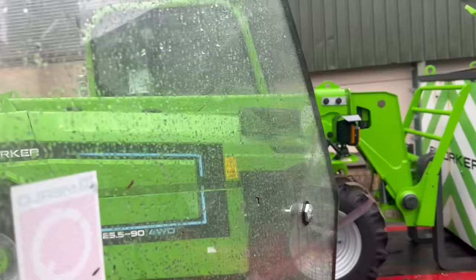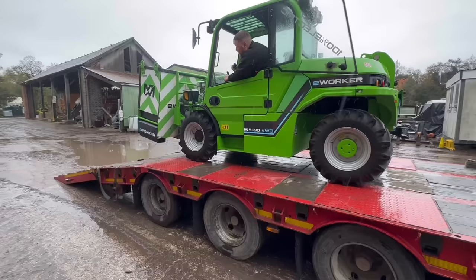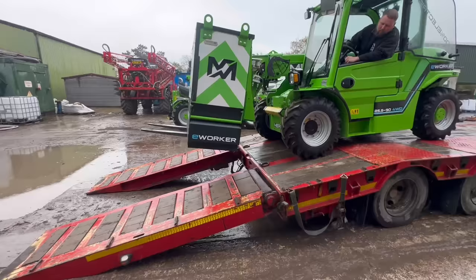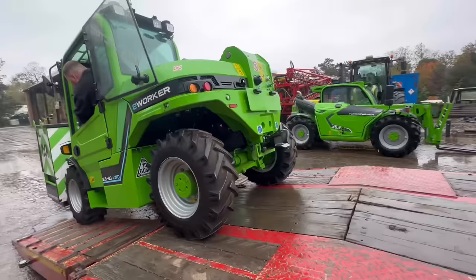There it is - one minute early. It's a baby Merlot that runs off electric. It's weird, you can't even hear it moving. It only just fits on them ramps, doesn't it. Toad the header with it as well.